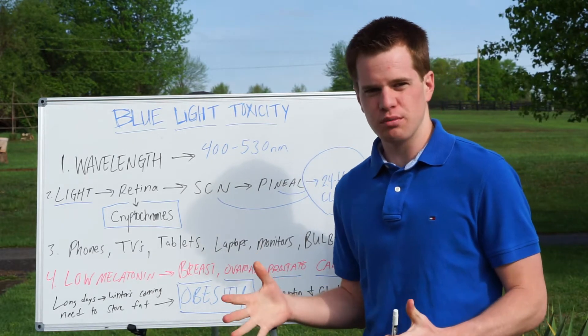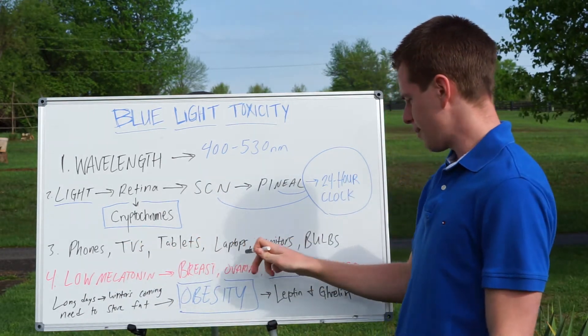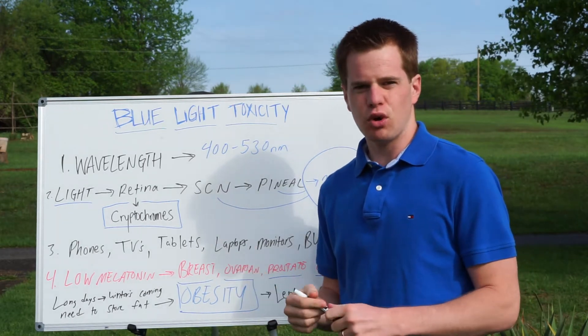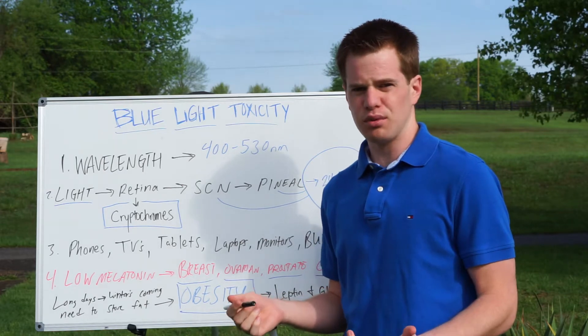Everyone is exposed to blue light. We've got our phones, our TVs, our tablets, our laptops, our monitors, our bulbs — including the LED bulbs, which are the newest and latest light bulbs — and they contain a lot of blue light.